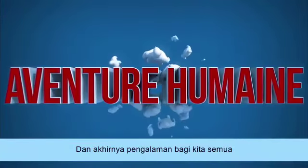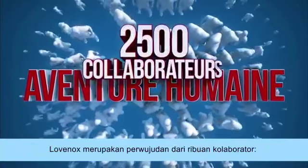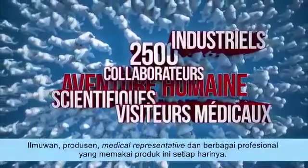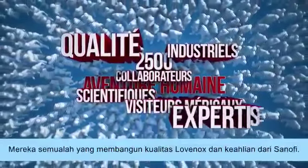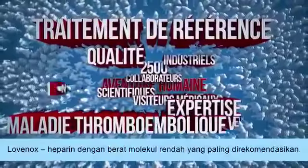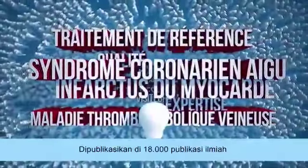And a human adventure. Lovanox is the result of the work of thousands of collaborators — scientists, manufacturers, medical representatives, and many other professionals working on this product daily. They all built the quality of Lovanox and the expertise of Sanofi. Finally, Lovanox is the most referenced low molecular weight heparin, cited in 18,000 scientific publications.